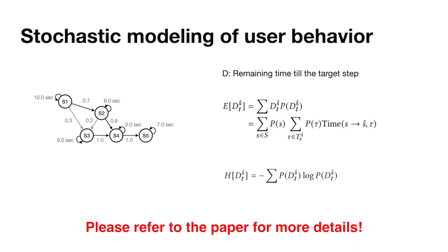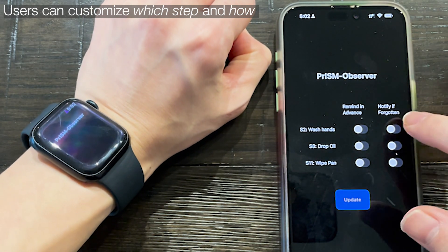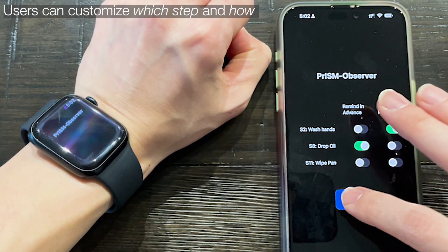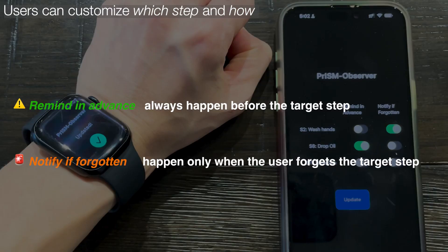Please refer to the paper for more details. Users and task designers can always customize which step they need support for and how. We designed two interventions: "Remind in advance" — always before the target step — and "Notify if forgotten" — only after the user forgets the step.